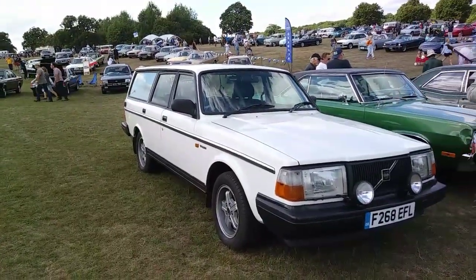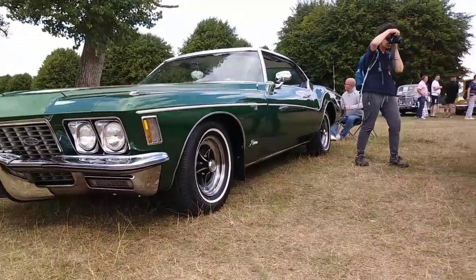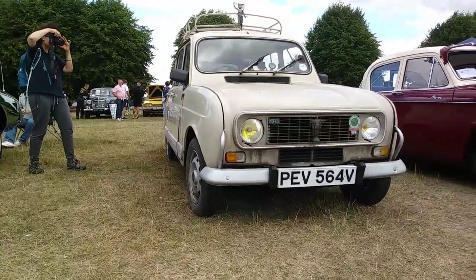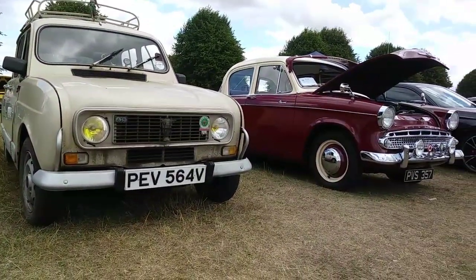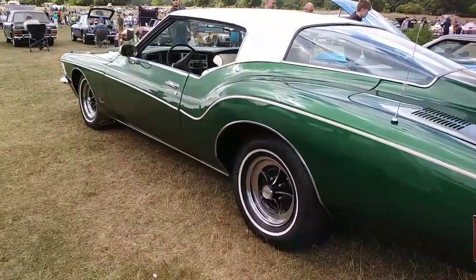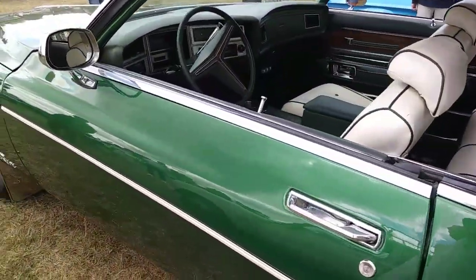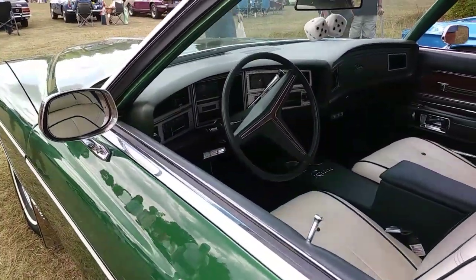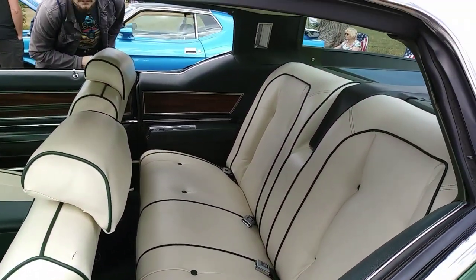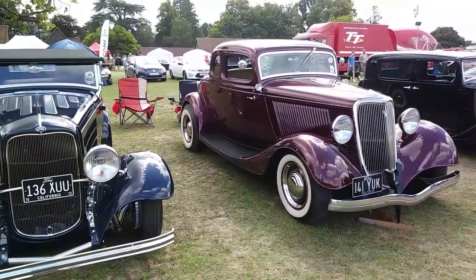Then there's a Buick Riviera, '71 or '72 — two of those in one show, pretty cool. There's a Renault 4 and a Hillman Minx. The rear styling on that Buick is really cool. It was the same colour as the one in the TV series Due South — a 1990s show about a Canadian Mountie coming to America — where the cop drove one in this exact same colour. Brilliant show, check it out if you get the chance.